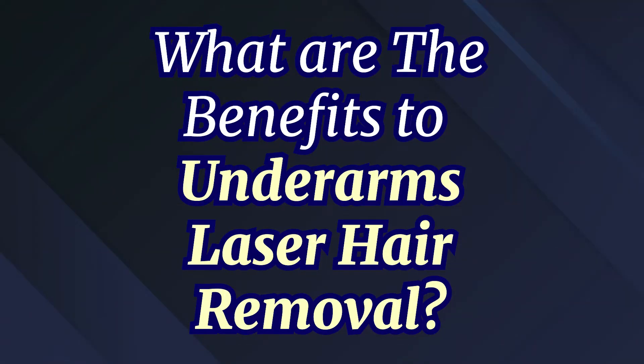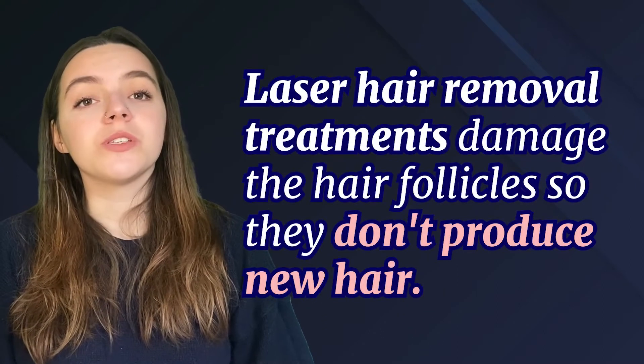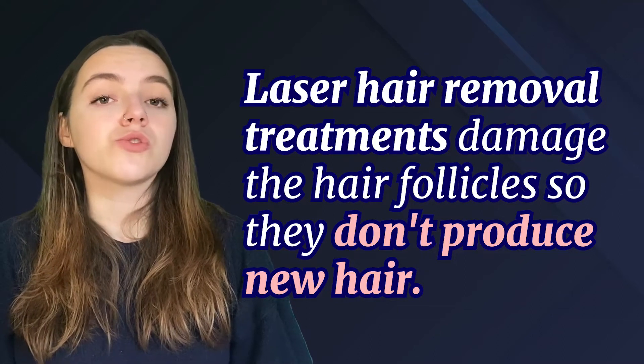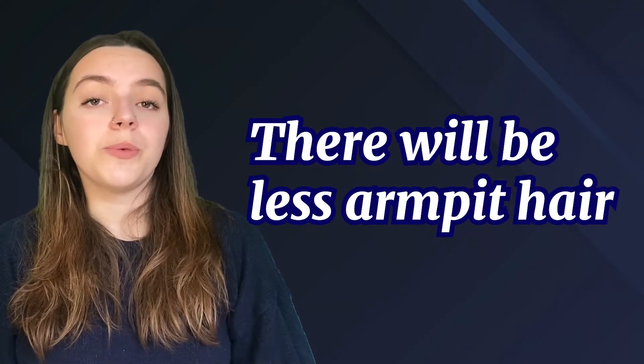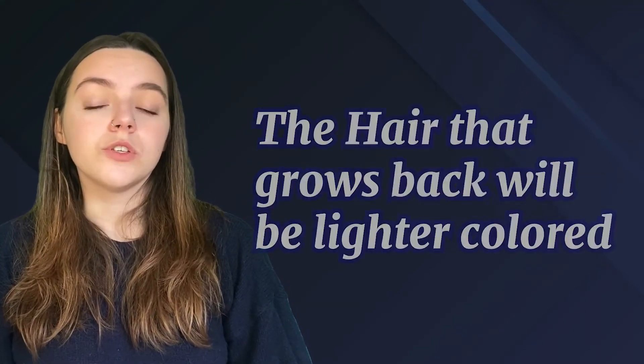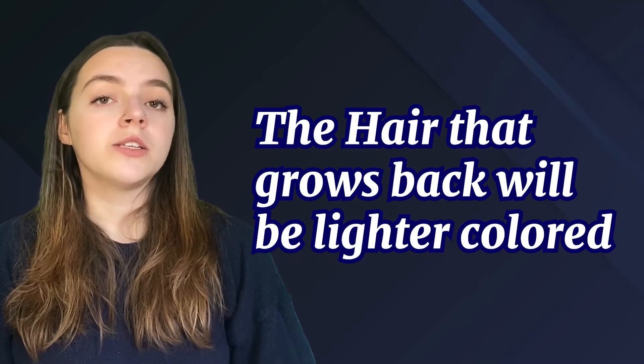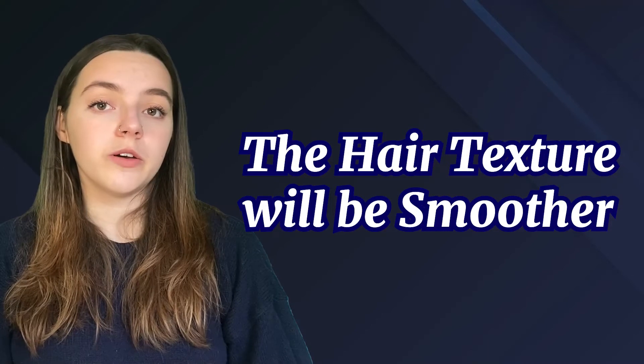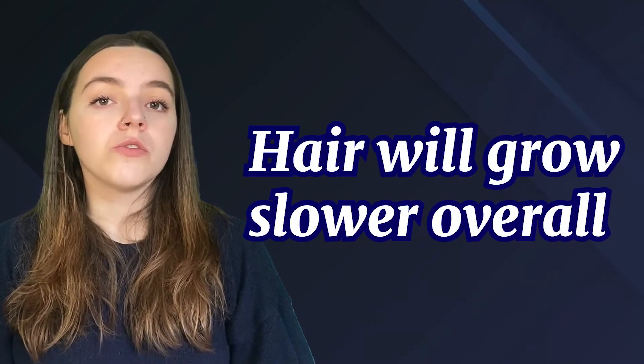Using underarm laser hair removal — what are the benefits? Laser hair removal treatments damage the hair follicles so they don't produce new hair. This is of course different from just waxing or shaving armpit hair, which is what keeps your armpit hair from growing back for a longer period of time. The benefits of laser hair removal are: 1. There will be less armpit hair. 2. The hair that grows back will be lighter in colour. 3. The hair texture will be smoother. 4. Hair will grow slower overall.